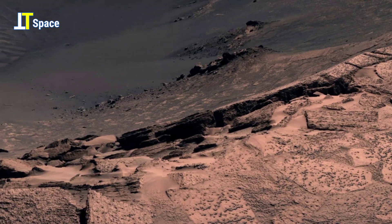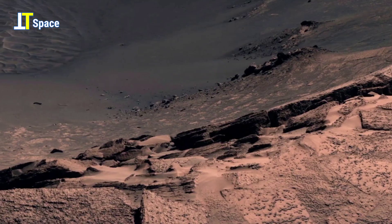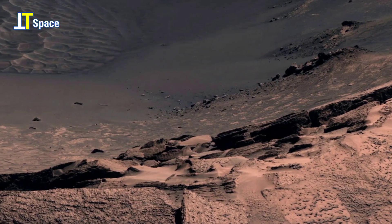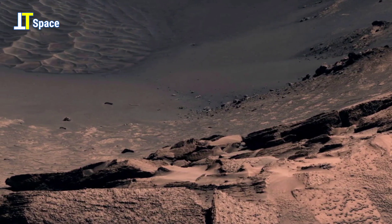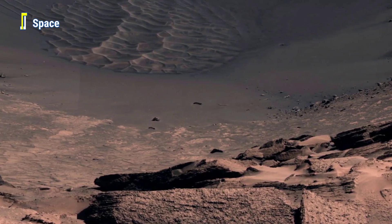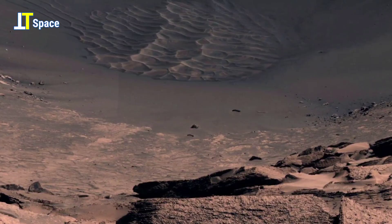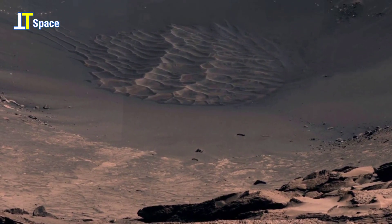At the center of Endurance Crater lies a field of finely sculpted sand dunes, shaped by relentless Martian winds over thousands of years. Their smooth ripples trace the movement of dust and grains, a silent record of the planet's ongoing surface activity.